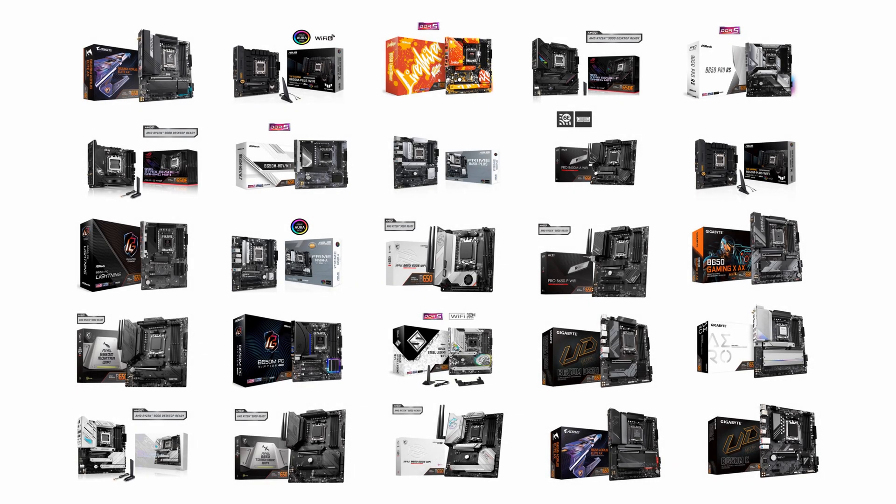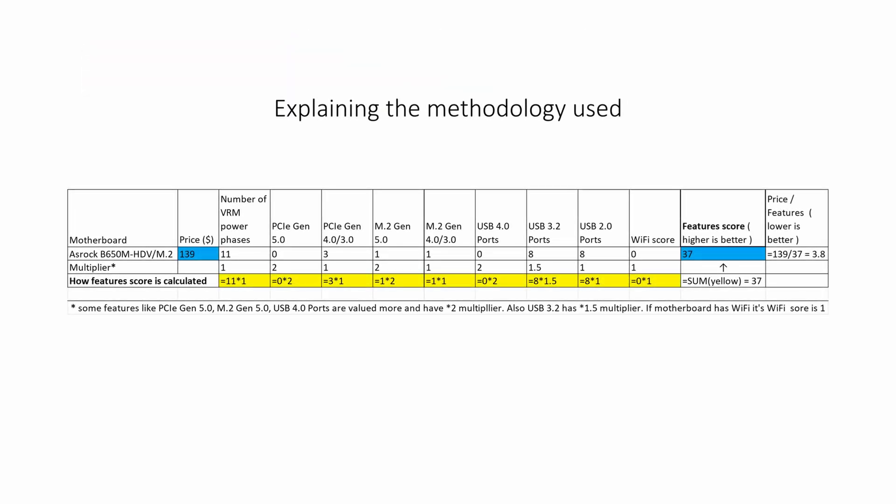Hello everyone, welcome to the new video. In this video, we will see which AMD B650 motherboards are the best buy. The ranking of motherboards is done according to their characteristics, and the method of determining the score for the motherboard is shown in the table in front of you.